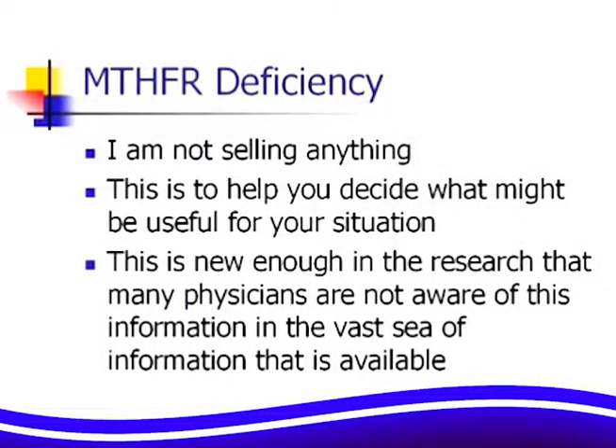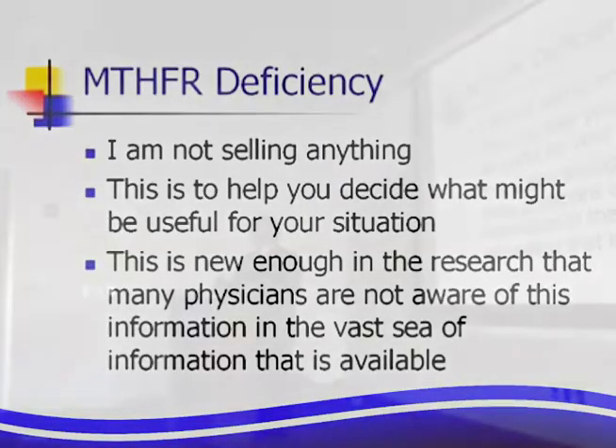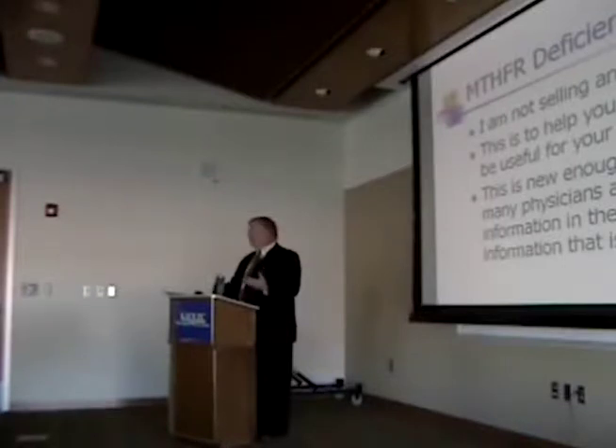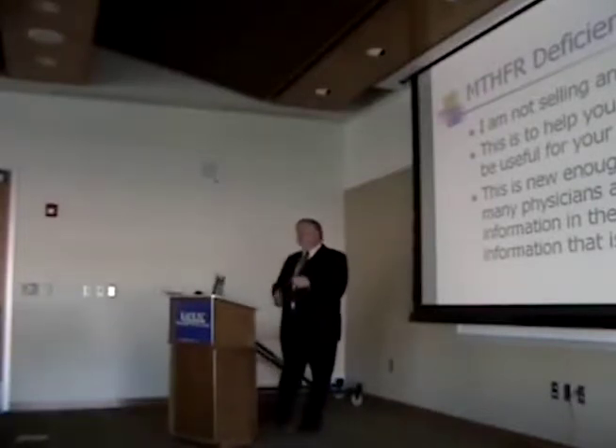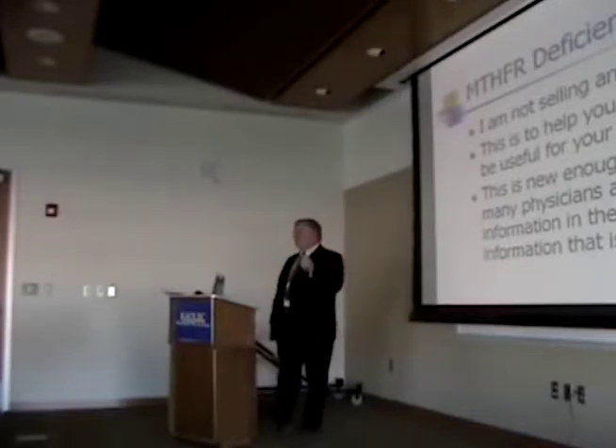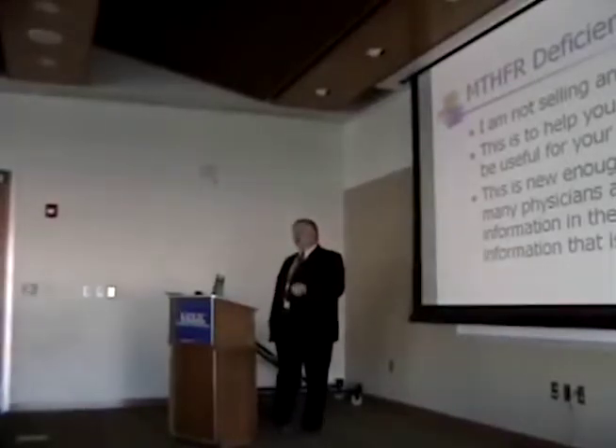I'm not selling anything. Someone asked me if this is like a multi-level marketing — it's not. I also have to give a legal disclaimer: I'm not prescribing anything so that the lawyers don't come after me. But what I want to do is give you some information that will hopefully help you in your situation. Is it going to work for everybody? I guarantee it won't. But a lot of the chronic, ill-defying, difficult-to-treat problems are associated with this gene defect.